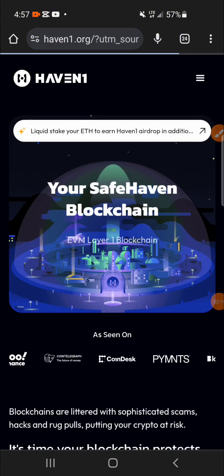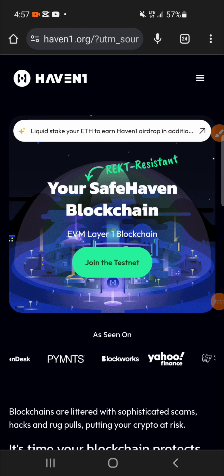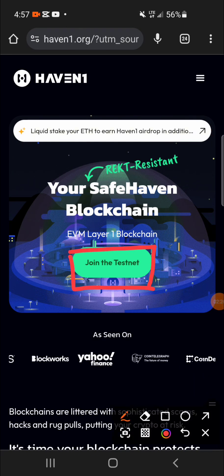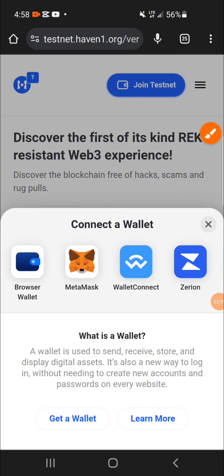The first step is to visit the site. After visiting the site, I'll click on 'Join the Testnet.' So after clicking on 'Join the Testnet,' I'll click again on 'Join Testnets.'